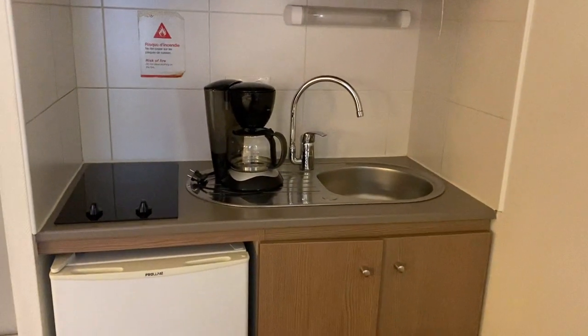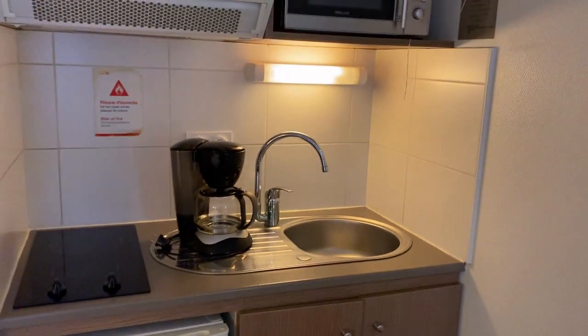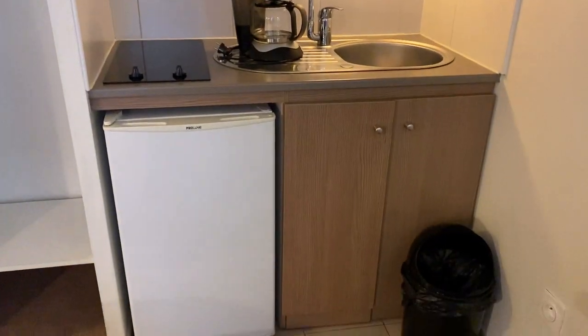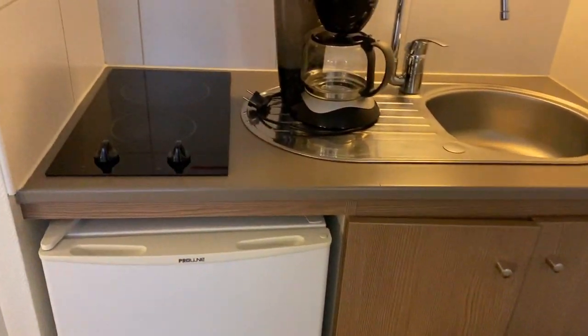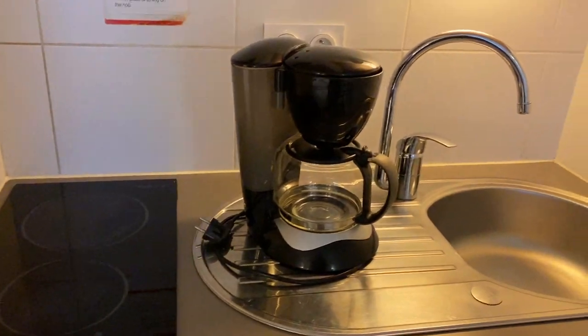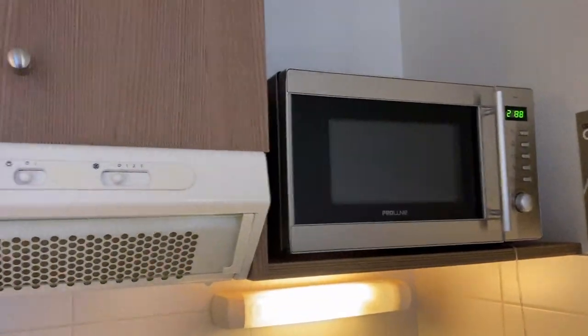Here is an eating table with another chair. There's a light over there. And then here's the kitchen — there's a mini fridge, a sink, one of those little two-burner things, a coffee maker, and a microwave.